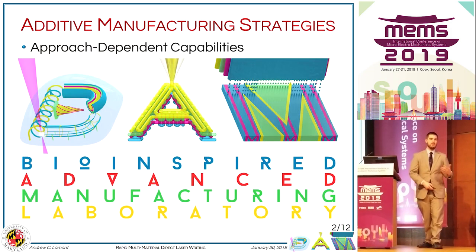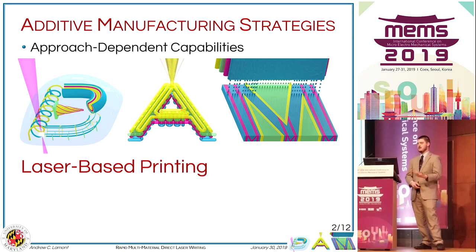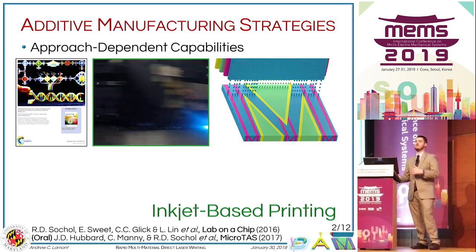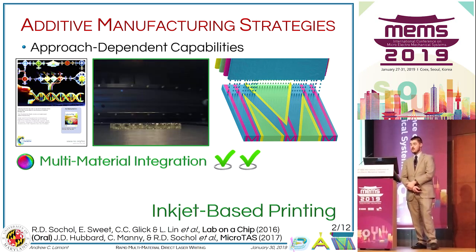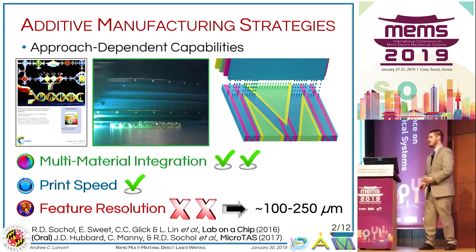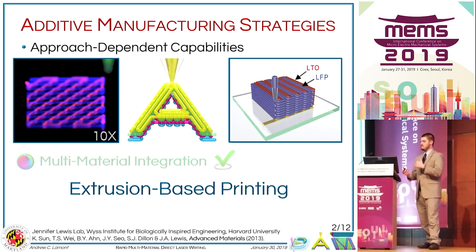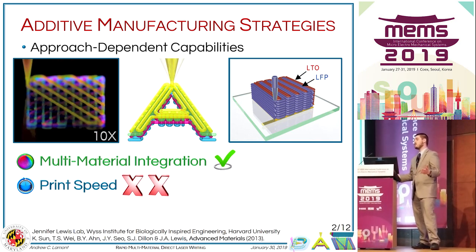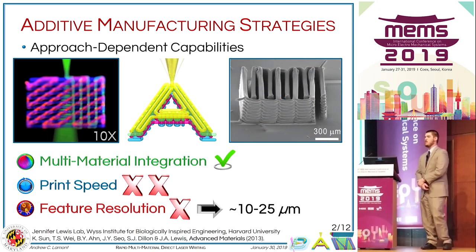Our lab logo is designed to represent the three key sub-millimeter 3D printing technologies: laser-based printing, extrusion-based printing, and inkjet-based printing. With inkjet-based printing, we've used it particularly because it offers good multi-material integration, however the overall feature resolution is several orders of magnitude higher than what we would like. For extrusion-based printing, the material integration is not too bad, but the print speed is by far the worst of the three, and the feature resolution is also higher than desired.